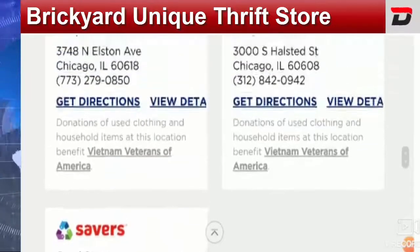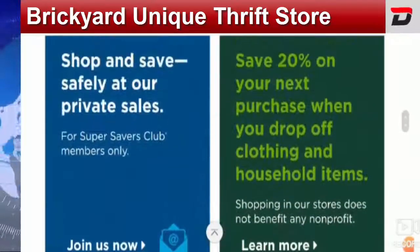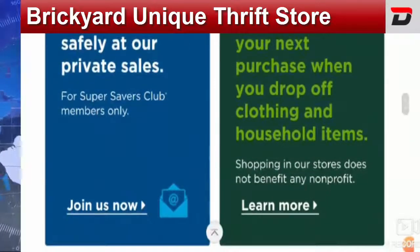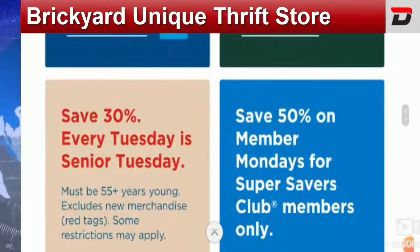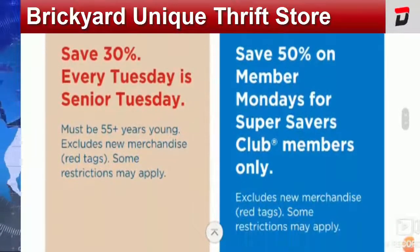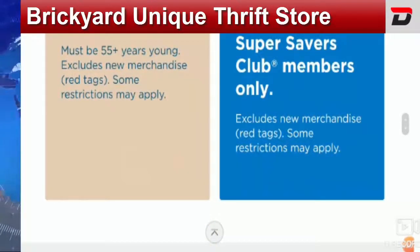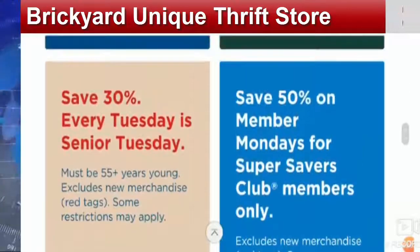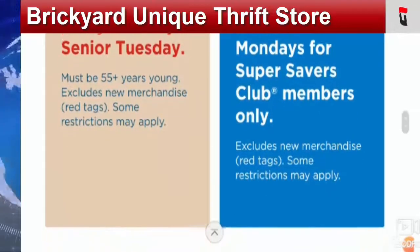You can get some offers as well. These include 20% off your next purchase when you drop off clothing and household items, 30% off every Tuesday for Senior Tuesday — must be 55 years or older, excludes new merchandise, some restrictions may apply — and 50% off on Member Monday for Super Savers Club members only.